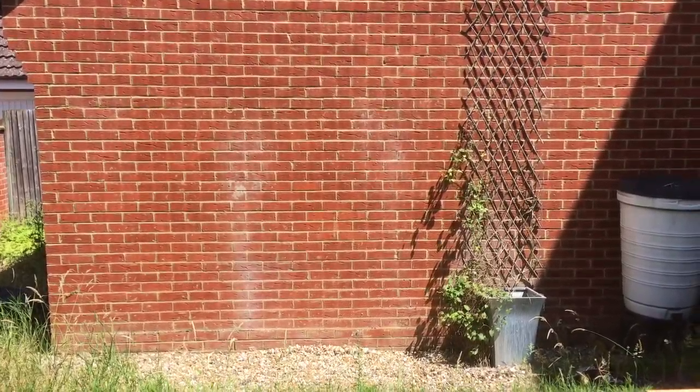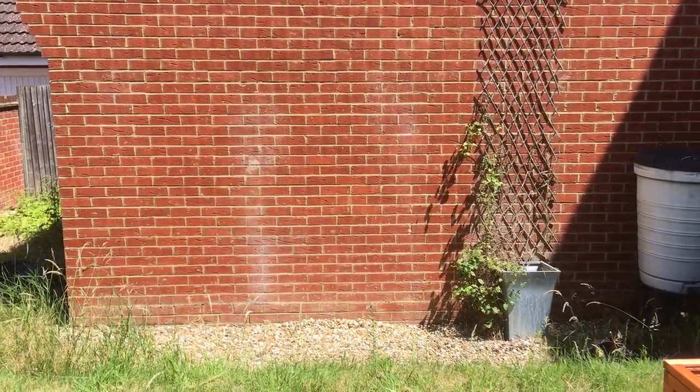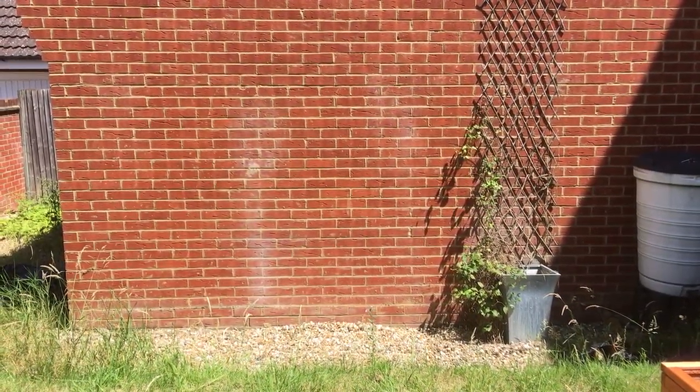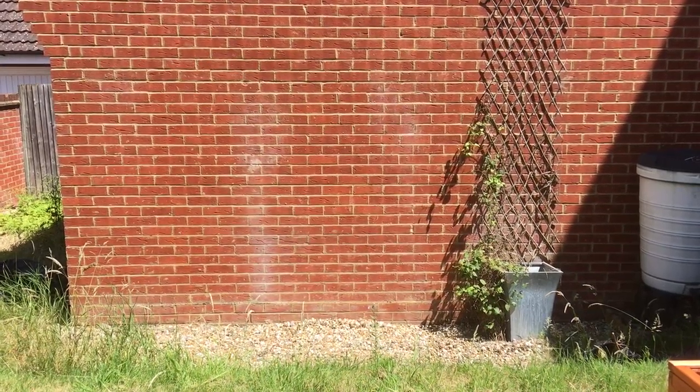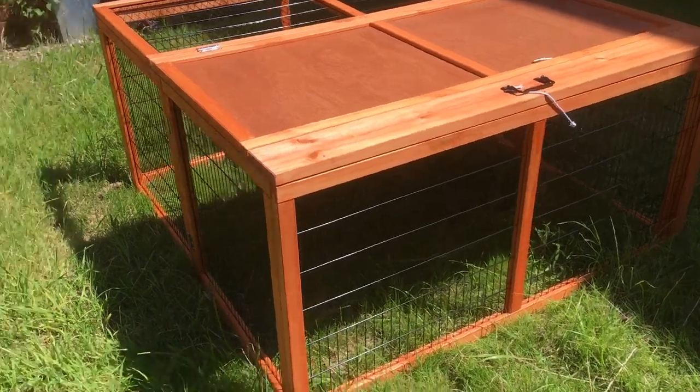Over here, coming very soon, will be a larger rabbit run aviary. We're going to have it over here and it will give your pet even more space for playtime.